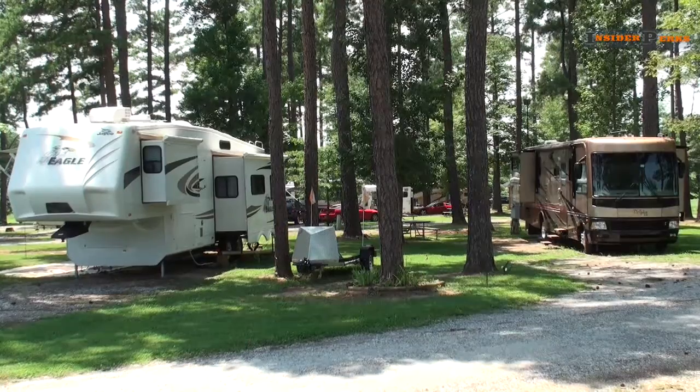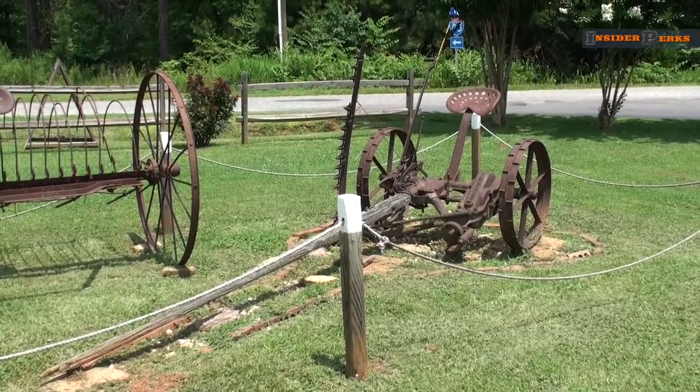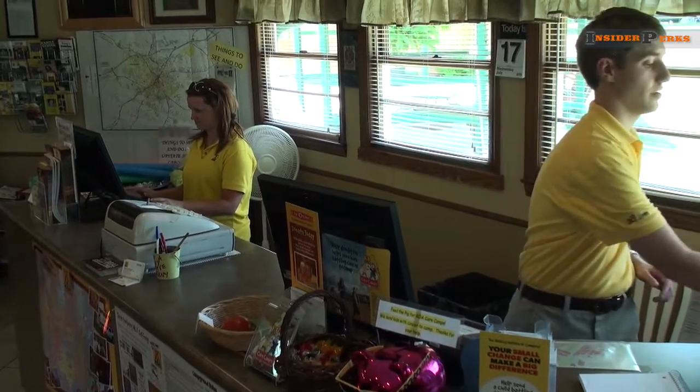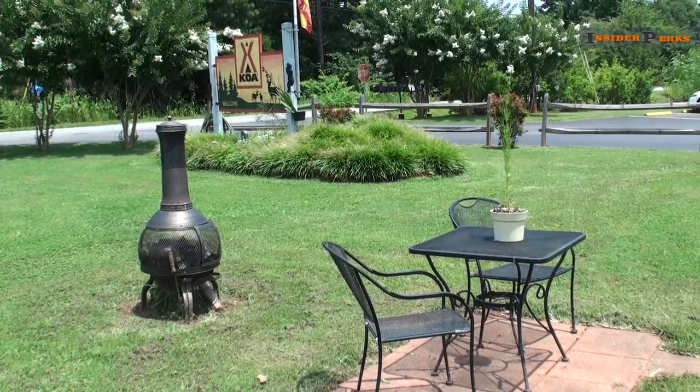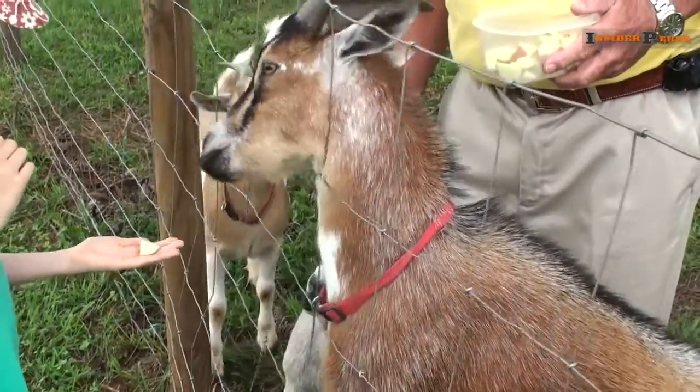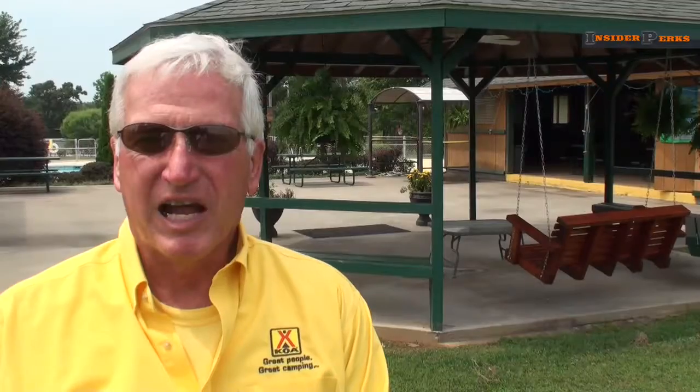Featuring shaded campsites, old-fashioned memorabilia, and a helpful staff waiting to meet your every need, the Spartanburg-Gaffney KOA campground will provide wonderful family memories. It's an opportunity for families to join together and not have any outside annoyances. People come here, they love it — we have people who come from one or two miles away just to get out of their backyard.